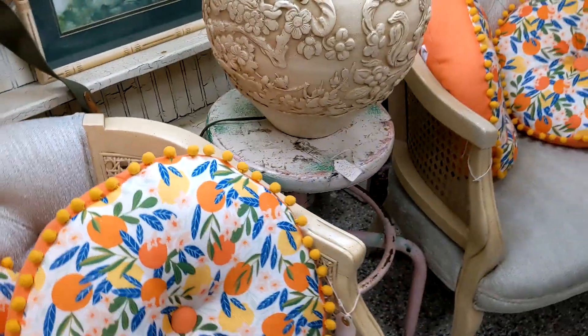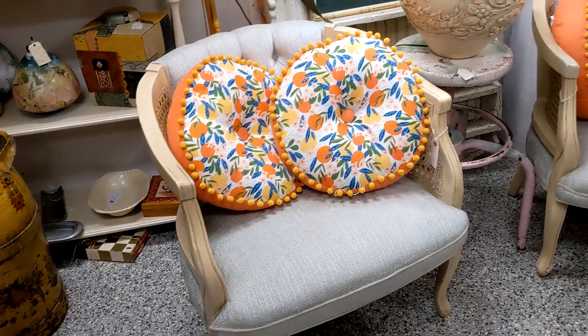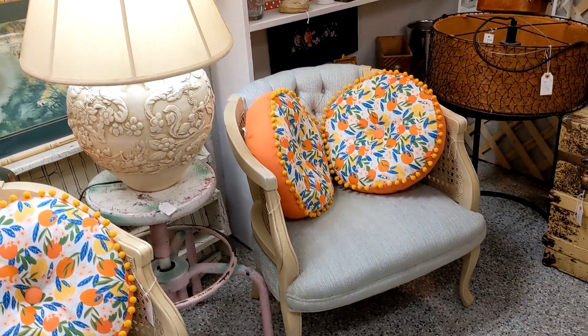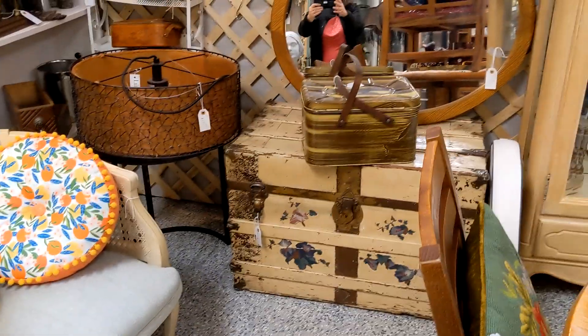Look at these chairs — they're in pristine condition. Nice chest too.